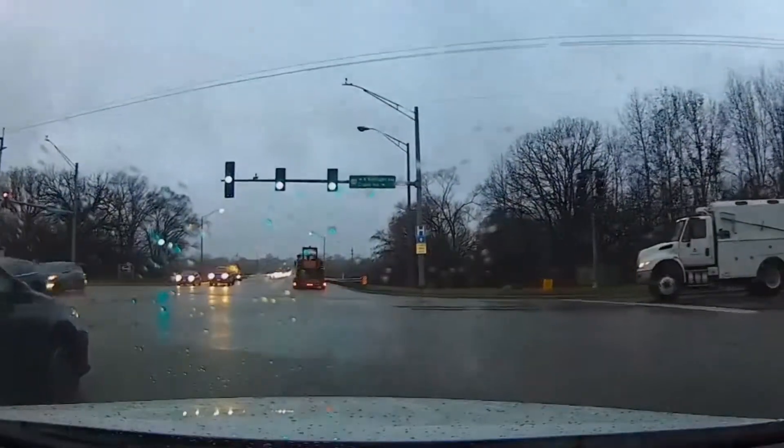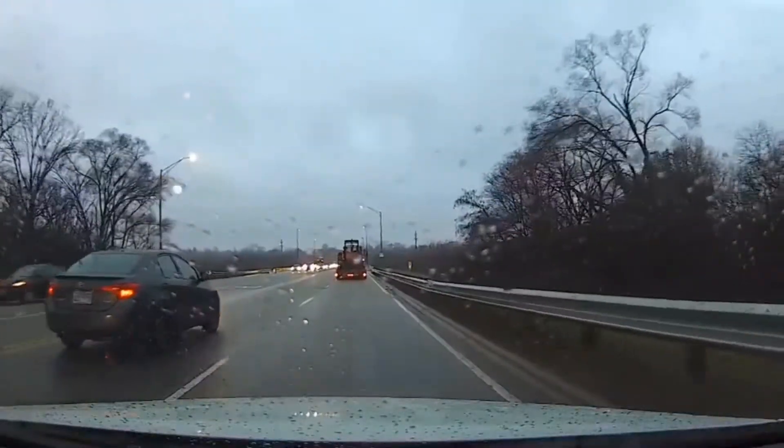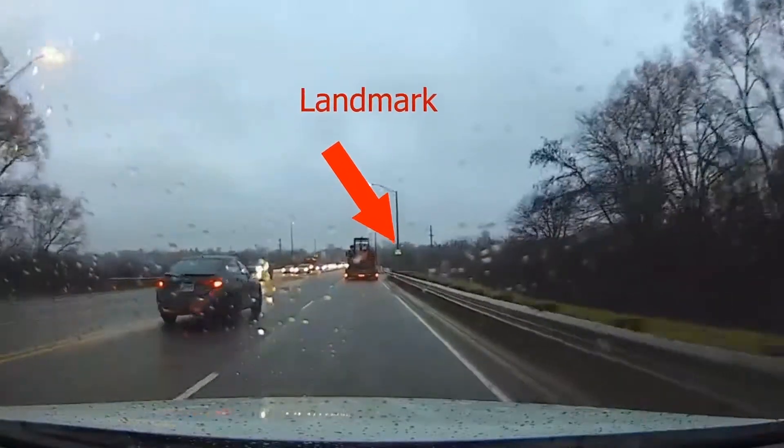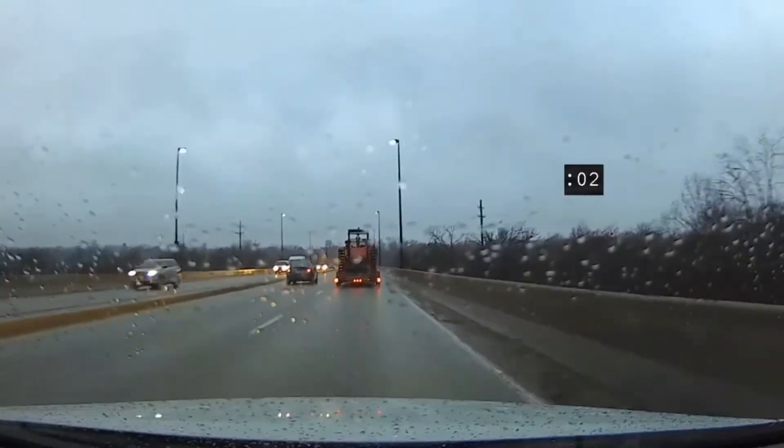The recommended safe following distance behind a car in front of you while driving is two seconds. So how do you measure that while driving? Pick a landmark, and when the car in front of you passes that landmark, start counting off in seconds — one one thousand, two one thousand.